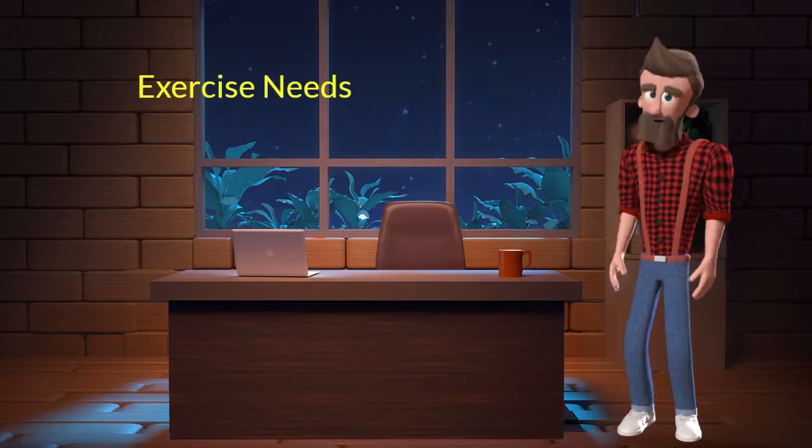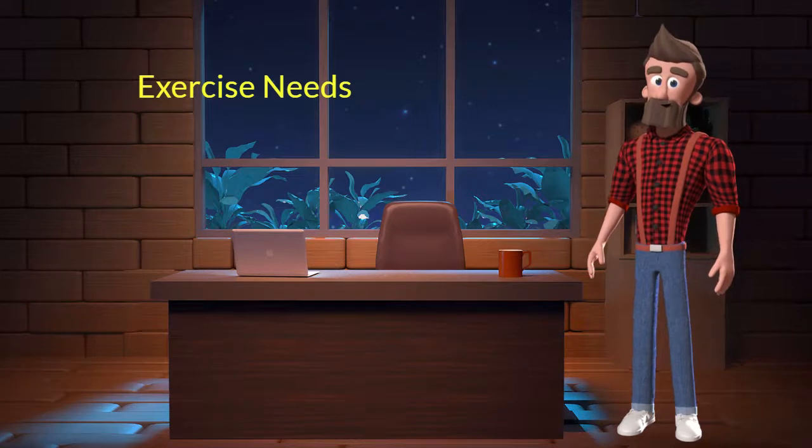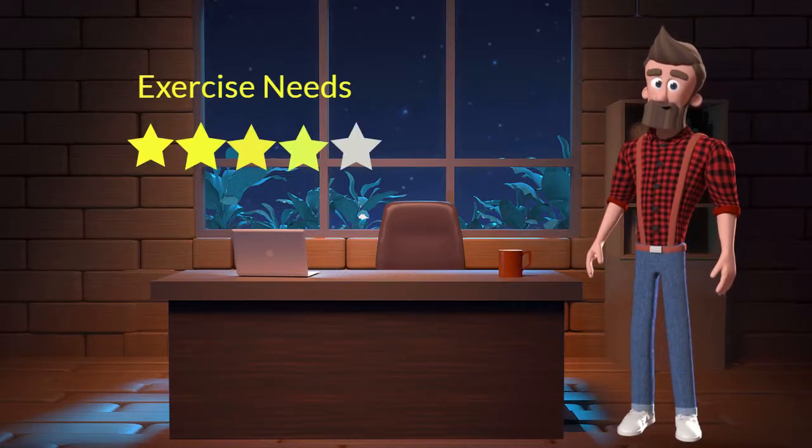Exercise needs: this dog breed has high exercise needs. I will rate it 4 out of 5 for its exercise needs. If you don't live in a big house or farmland, and if you are not a very active dog parent, then you should not adopt this breed.